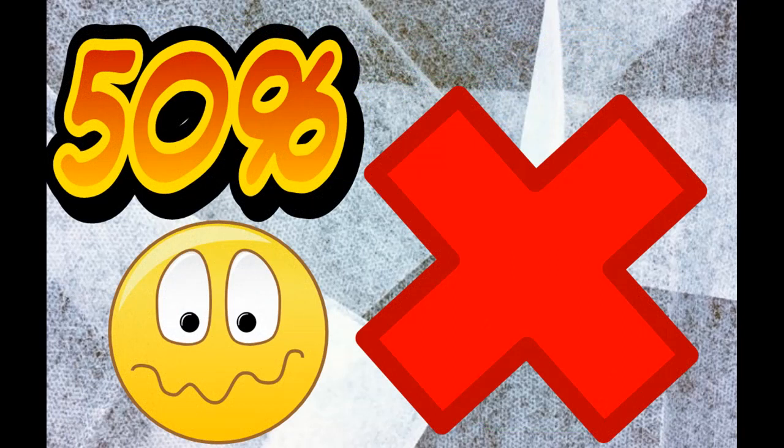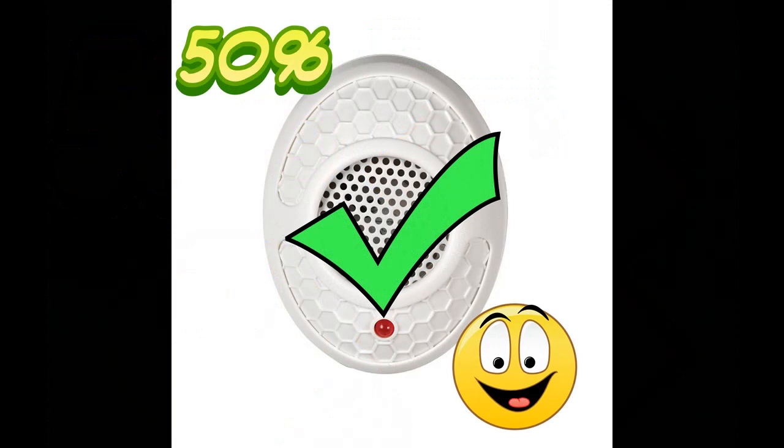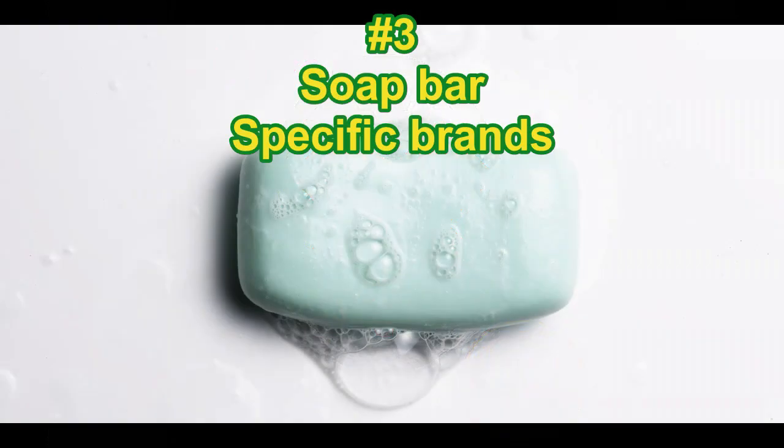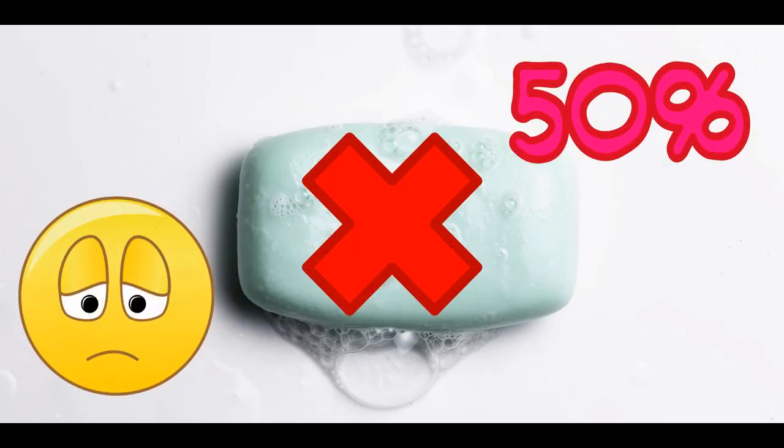There are a lot of common rumors about mouse deterrents. The most common is using dryer sheets — half the people I talked to said they work great, the other half said the rodents just used them as nesting material. The second rumor is sonic deterrents, and again it's a 50/50 split. The third is a specific brand of soap bar, and the result is pretty much the same — 50% think they work, 50% think they don't.